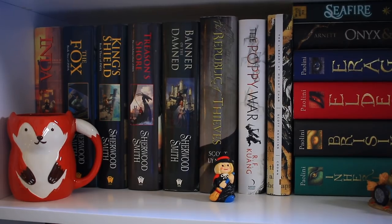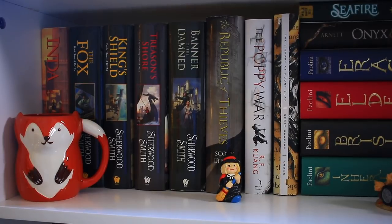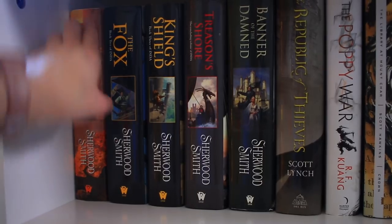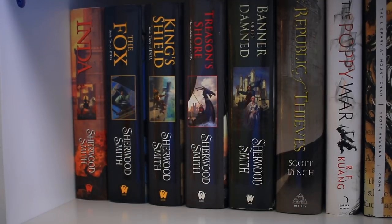We're now at the first shelf of this bookcase — these are all pretty much adult fantasy books. The first series is the Inda series by Sherwood Smith, which consists of Inda, The Fox, King's Shield, Treason's Shore, and Banner of the Damned. The pictures on the covers are actually on the spines, which I thought was pretty cool. I need to reread the Inda series because a new book set in this world is going to be coming out this year. I also still need to read Banner of the Damned, but it takes place after the events of the Inda series.